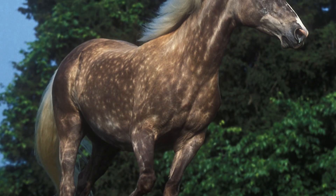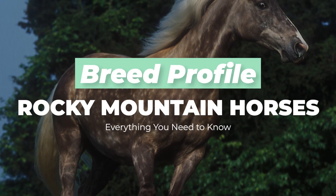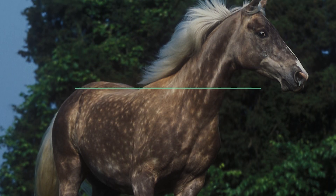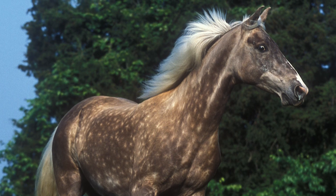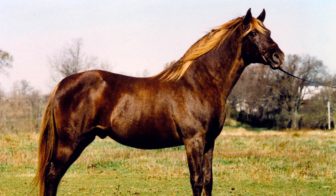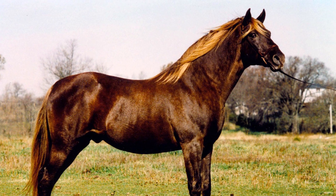Hi there, welcome to Seriously Equestrian. In this video we'll take a closer look at everything you need to know about Rocky Mountain Horses. Rocky Mountain Horses are known for being good-natured, sure-footed and hardy all at the same time, so it shouldn't come off as a surprise that this is a very beloved horse breed.